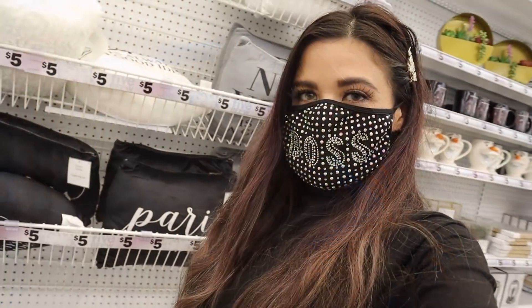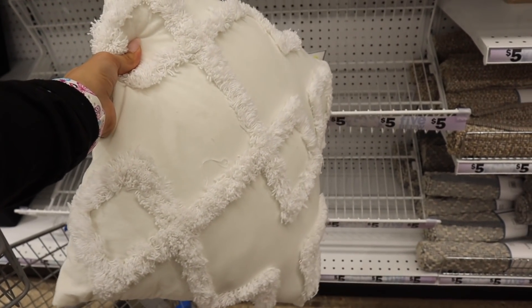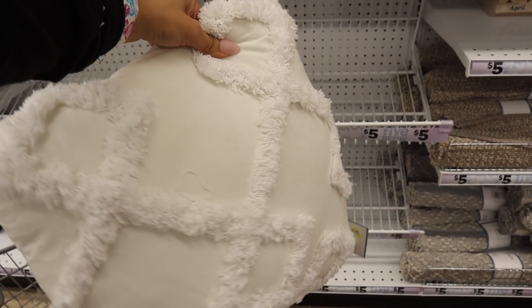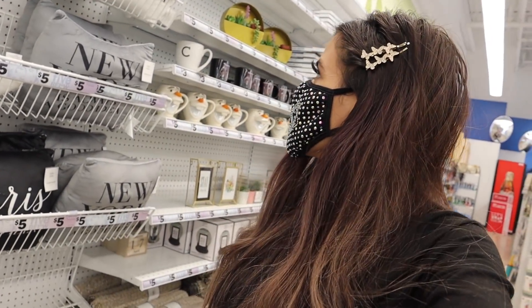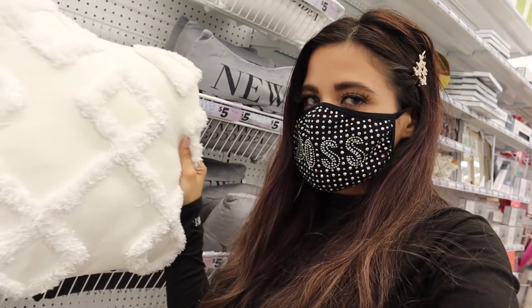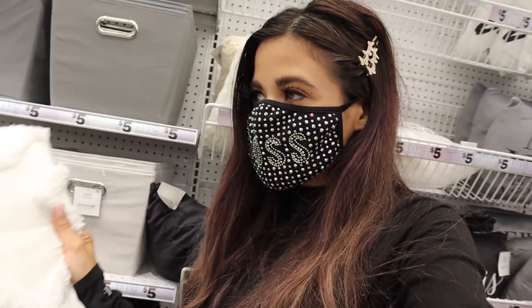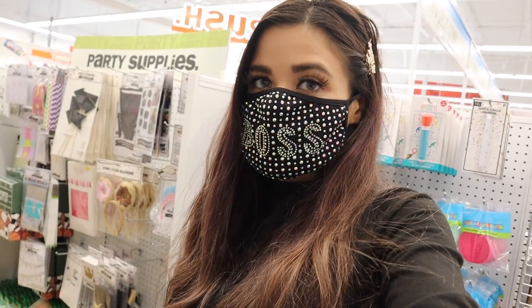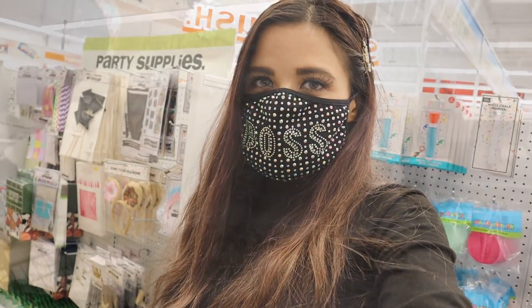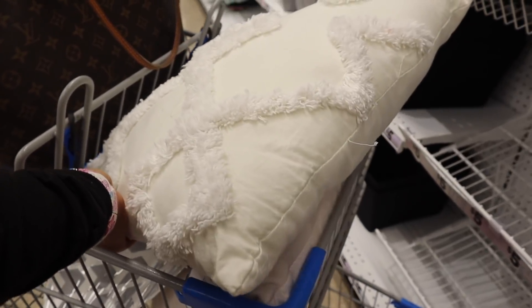I just made it to another section full of pillows and this one is calling my name — so cute for only five dollars. I saw something similar at Target priced over ten, so for five bucks you definitely can't beat it. Unfortunately they only have one left, but I'm pretty sure it's going to look super cute next to the butterfly pillow.